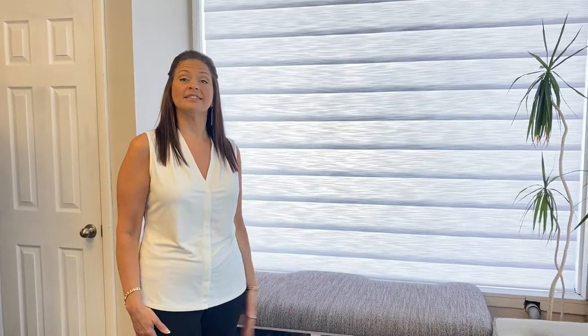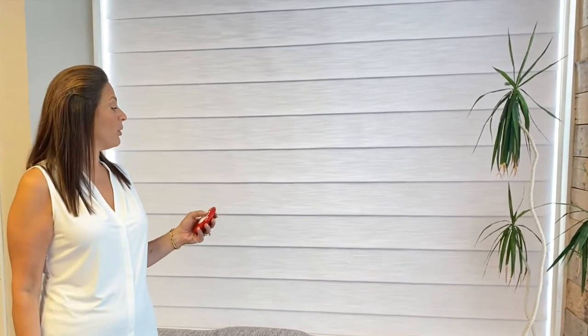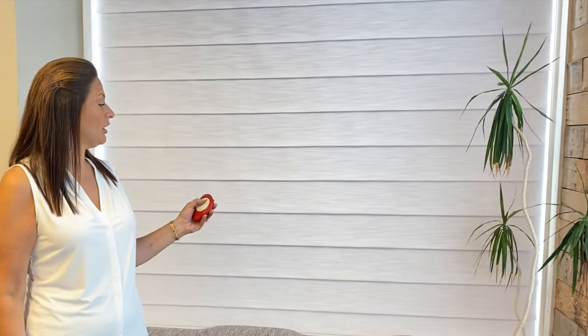The next topic to consider is light control. Do you want a sheer material, like the silhouette or this woven Conrad shade where you can see right through? Or maybe you just need light filtering, where the light comes through and offers you privacy at the same time. Or maybe you're looking for room darkening, which blocks all of the light when you're sleeping or watching TV. If you play it smart, you can actually get both light filtering and room darkening on the same shade.